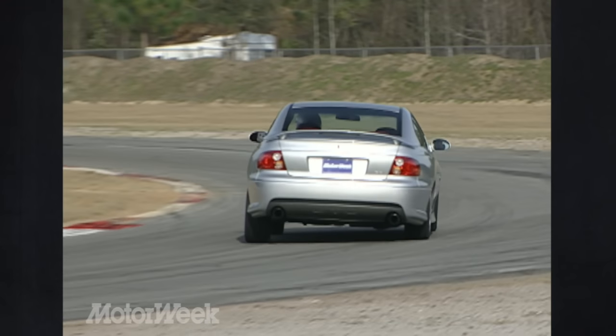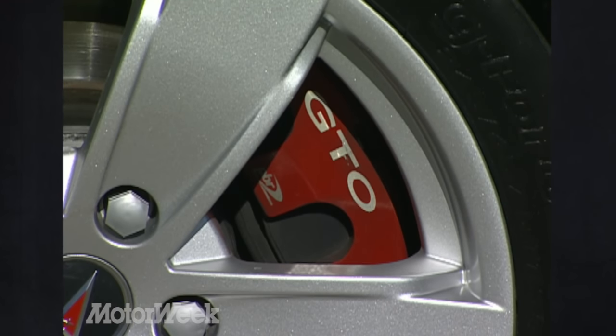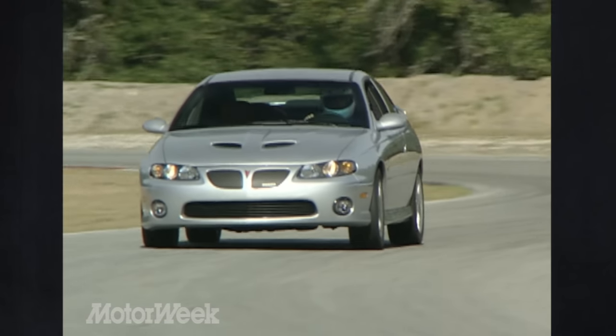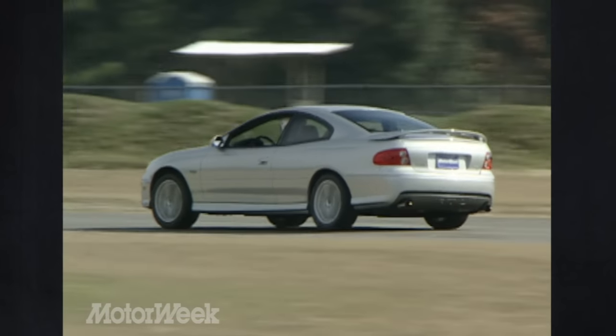Brake rotors are larger for 2005 — 11.7 inches up front and 11.3 out back — and now sport red-painted calipers. The stance is low and muscular, not bulging at the seams like a weightlifter, but rather a powerful track runner in street clothes. You can sense the power is there; it's just not on display for everyone to see.